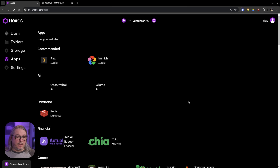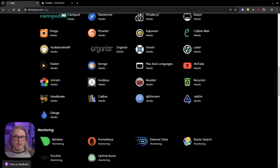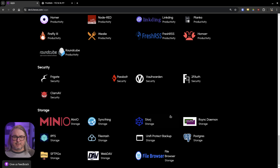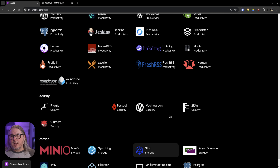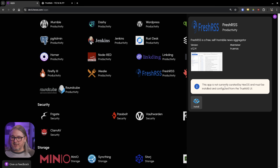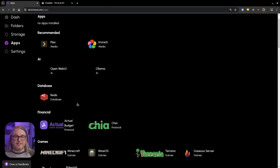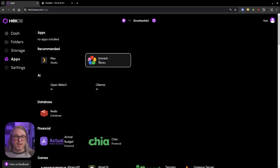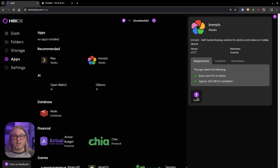Now let's take a look at the apps. I don't know if the entire TrueNAS app ecosystem is in here, but this looks like quite a few apps — this is a great start. I want to try Fresh RSS, but it says this app is currently not supported by HexOS. As of December 1st, there's probably not a lot of apps in here. My guess is the ones on the recommended list, such as Plex, are supported. Let's see how quick we can get Immich set up.